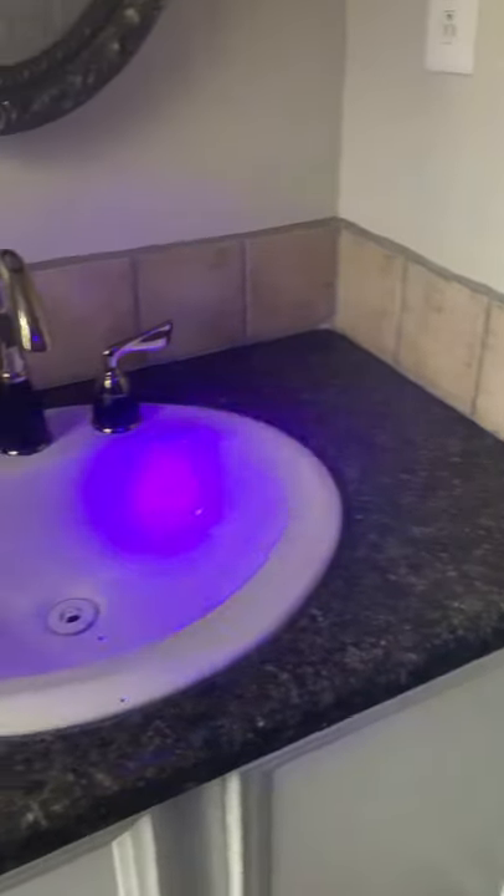Alright, so as you can tell, I've got my chemicals here and everything, so I'm just going to move this paper towel out of the way, and I'm going to shine it.